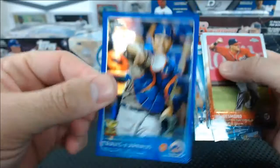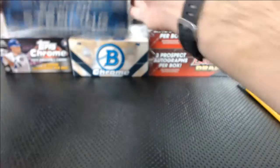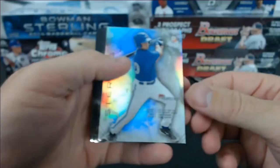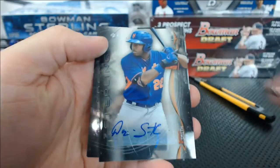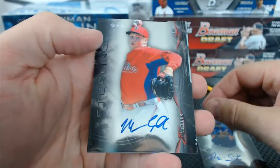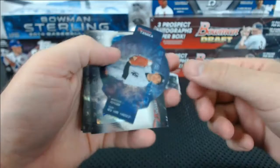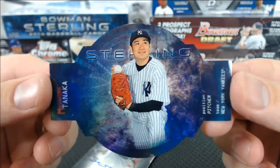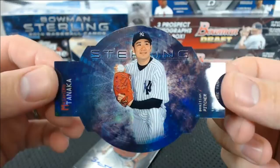All right, let's try the new '14 Sterling Asia. Pentecost refractor, number to 199. We got Dominic Smith for the Mets — I heard he's doing well again, finally. Mitch Garver for the Phillies and Noah Syndergaard — oh mama, Bull Shark! Whoa, look at that thing — a Tanaka die cut, it's like a little WWE belt. 15 of 25, Craig — Tanaka WWE Championship belt!